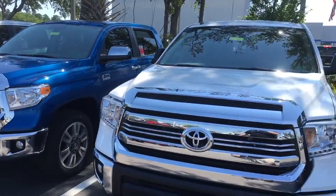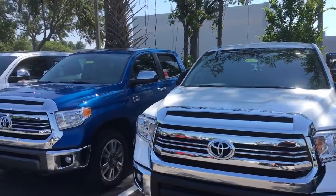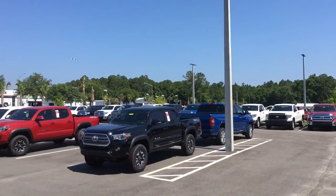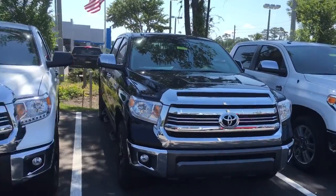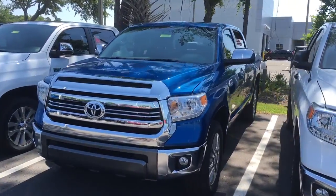Most dealerships will have approximately 10 Tundras to choose from. As you can see, I have quite a few and it even wraps back around all the way to the front. Right now we've got roughly about 35 brand new Tundras on the ground, and that's just brand new — we've got quite a few more certified pre-owned.